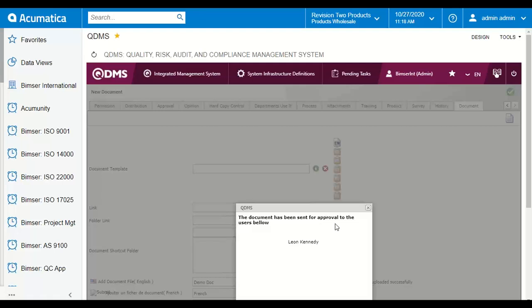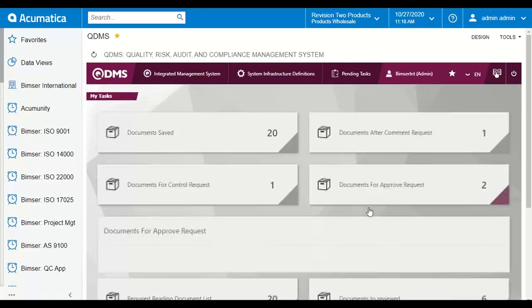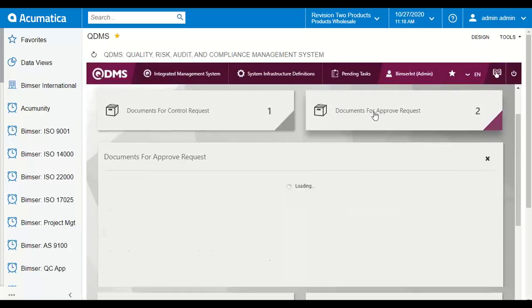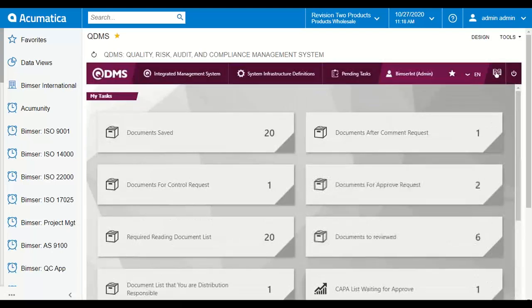Once the entire approval flow is complete, your document will be published to the end user and it is readable in QDMS. Anytime during production or during operations in your company, the end user can read this document in the control document management module.